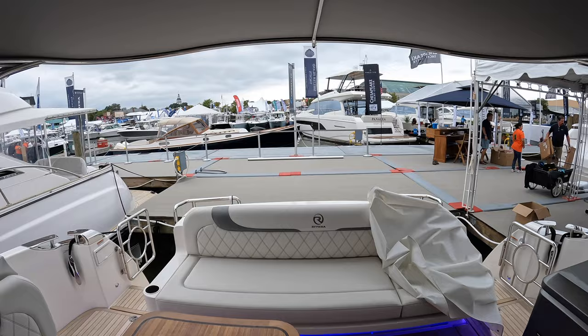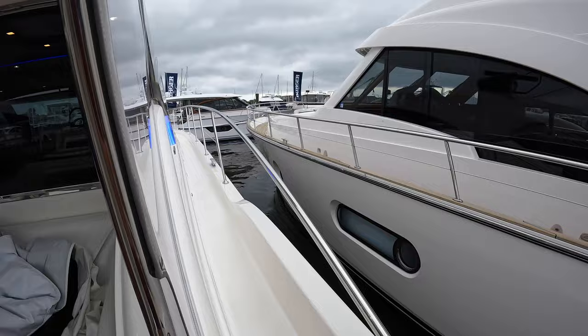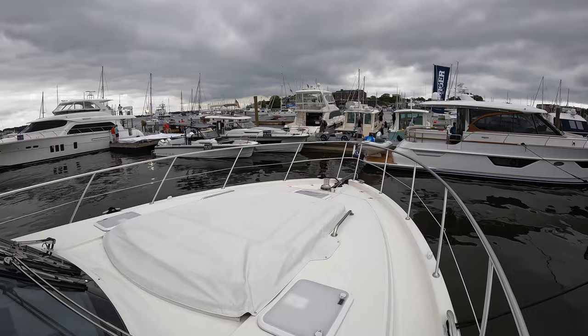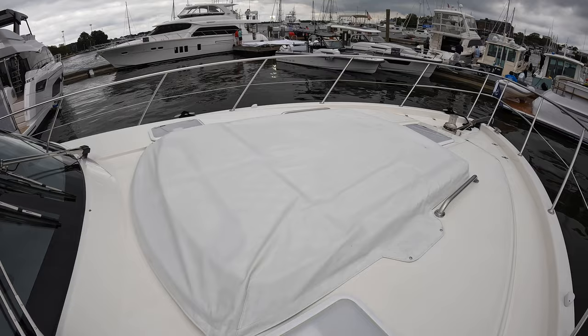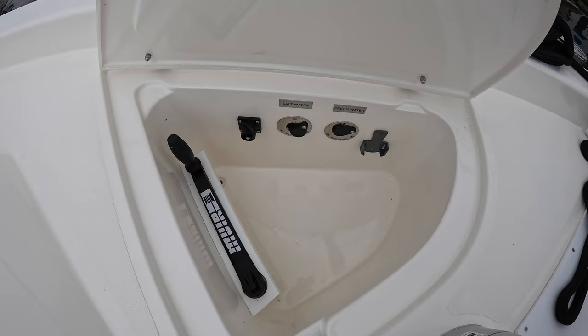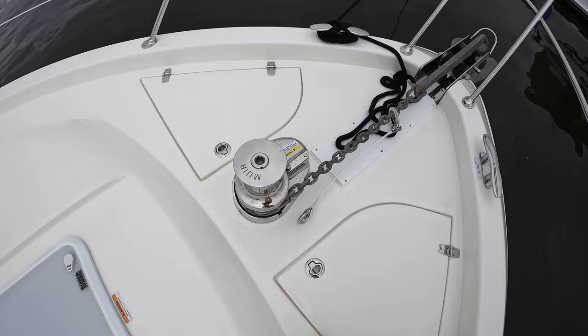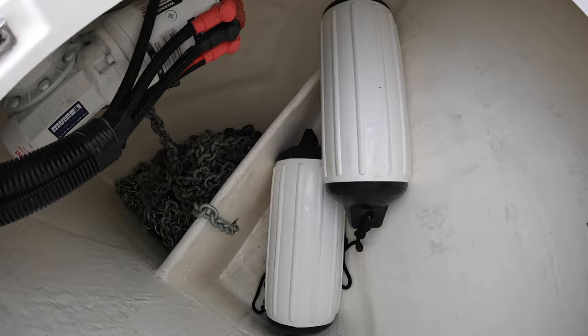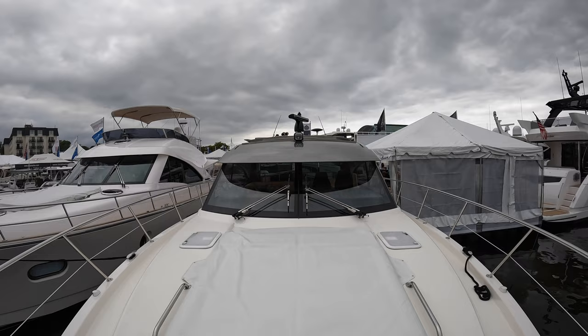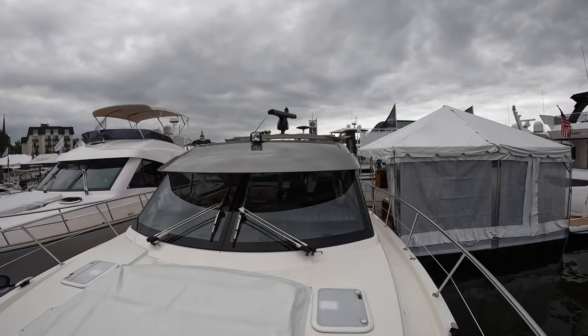We still have to check out the bow. There aren't handrails on either side, but you still feel pretty safe and secure walking up to the front. You have a large sun pad area up here. You can see the hatch in the master cabin, and then in these two lockers you have your salt water and fresh water connections, your windlass system, a large fender locker, and your anchor chain storage.